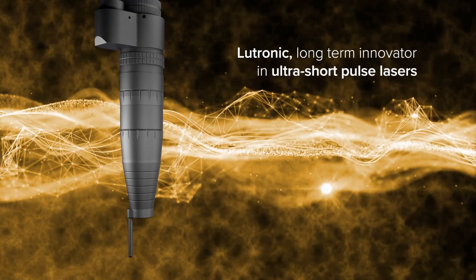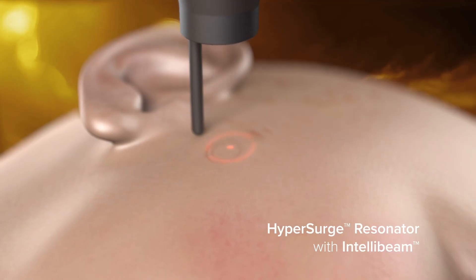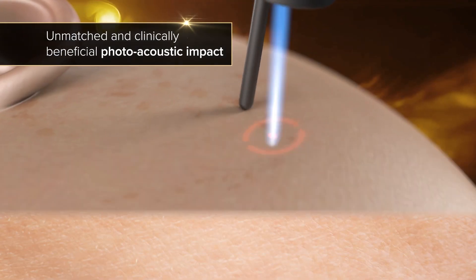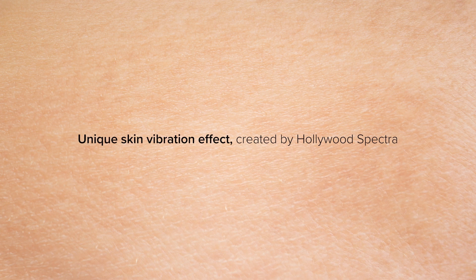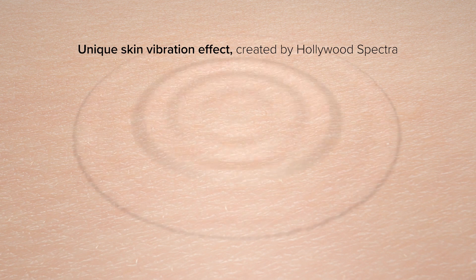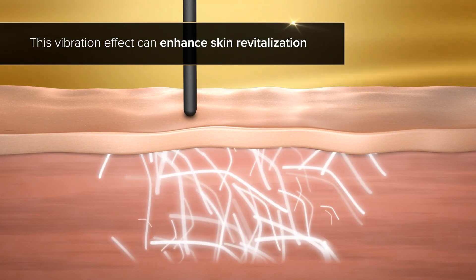Lutronic, long-term innovator in ultra-short pulse lasers, developed the Hypersurge resonator with IntelliBeam energy distribution technology to deliver an unmatched and clinically beneficial photoacoustic impact. Hypersurge is like condensing all the energy from the outside and impacting the tissue at the same time to create an intensive photoacoustic skin vibration effect. This vibration effect can enhance skin revitalization.